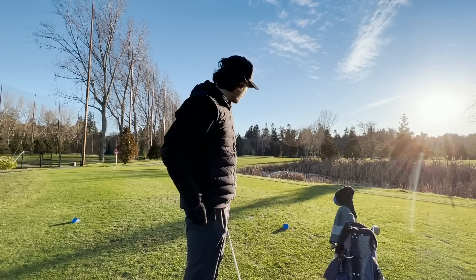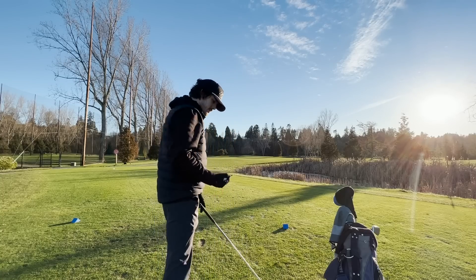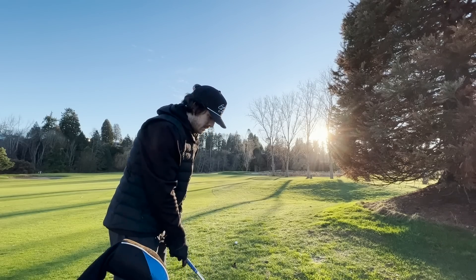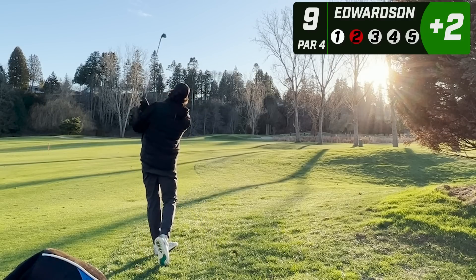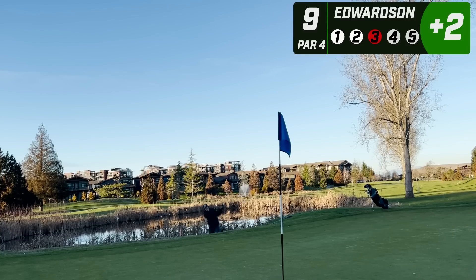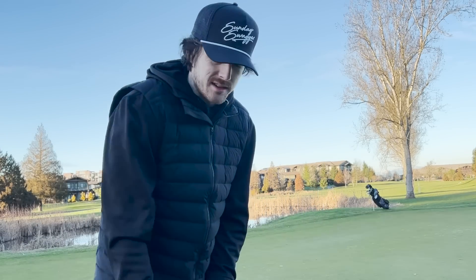Another little 300-yard par four - going with a little bit of a cut hopefully just to the left of that first bunker. Cut and a touch fat, but it'll work. We were at 170 yards, hit the hybrid, so about 135 to 140 to the pin. Ended up in the bunker - thankfully missed the water but basically pin high with a good amount of green to work with. Should be able to put a good little splash on this one. Underestimated the lip and the hill I had to climb.